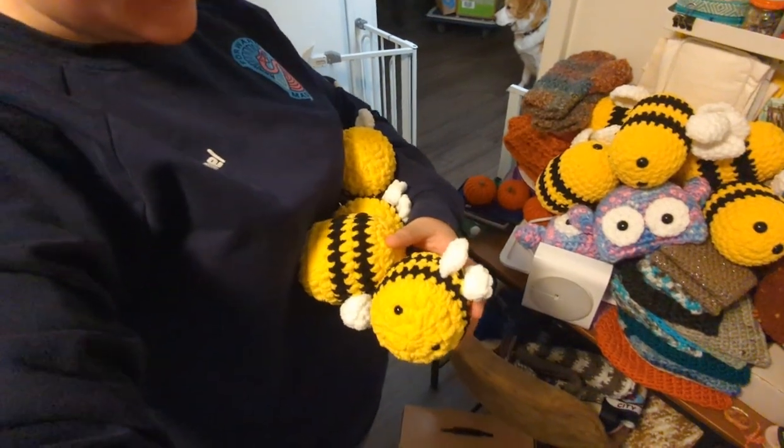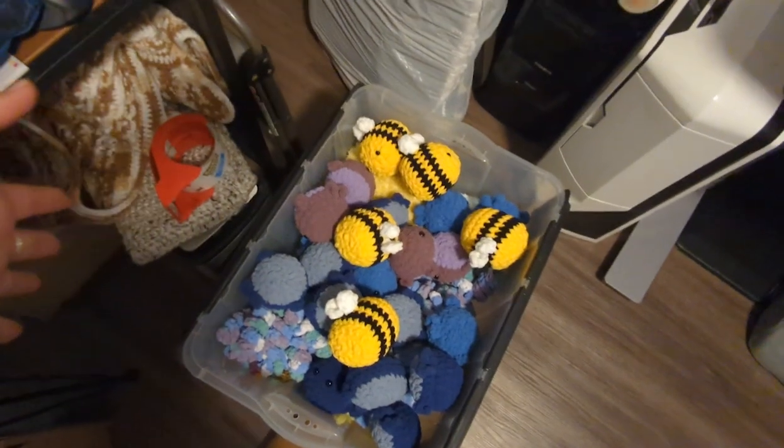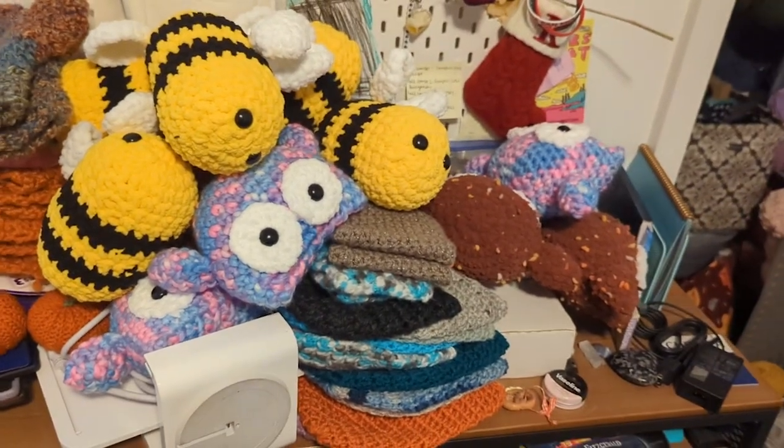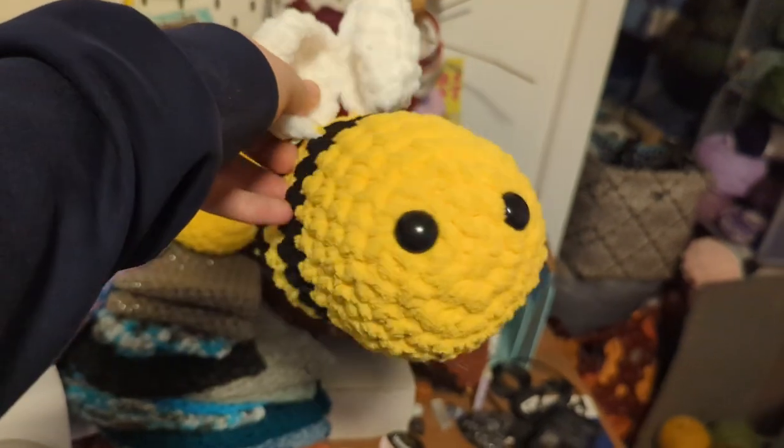It's November 23rd and I'm doing another check-in at the bin. As you can see, I've got some fun little crocheted bees — some mini ones I've been working on. We're starting to fill the bin. I have five little mini bees done right now with a couple more being made.